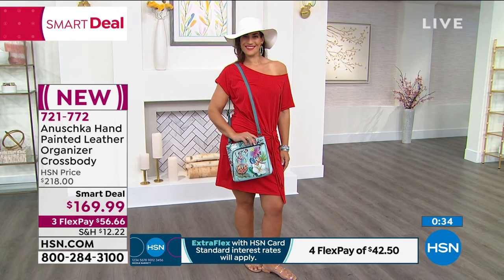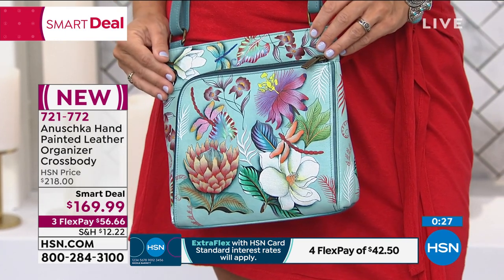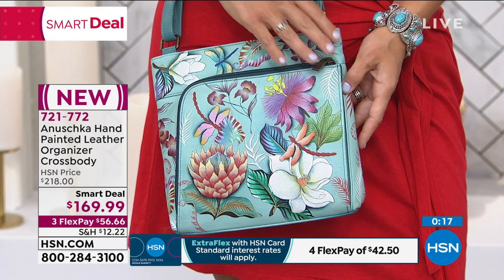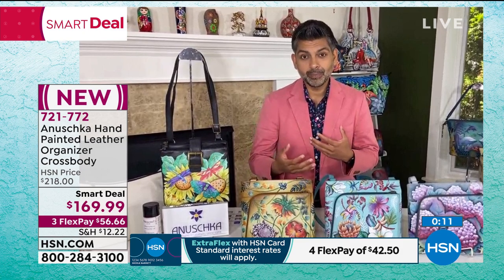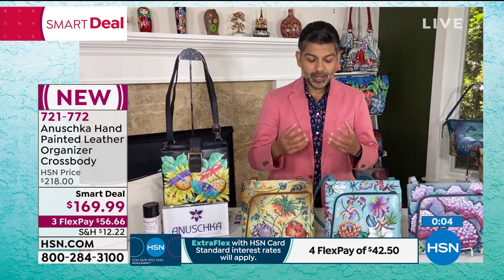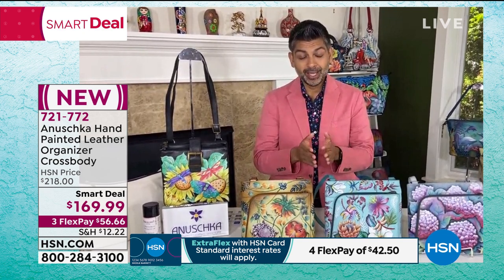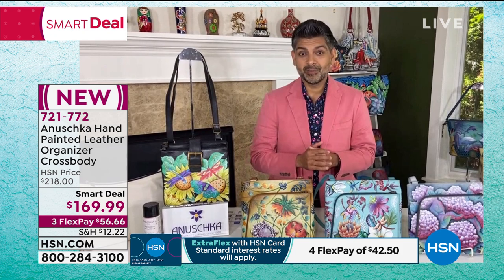Especially during these crazy times, how much better does it feel to hear someone say your bags bring joy? It is always a blessing when we hear that. We go to HSN.com, read the reviews — and we've got hundreds — and we actually translate them for our artisans. At Anushka, we believe in empowering each other, our artisans, and our beautiful family of collectors. When you carry a piece of art, you feel happy, you feel good energy — it's a reflection of your personality. And you're also changing the life of an artisan thousands of miles away.